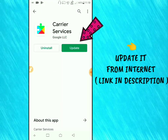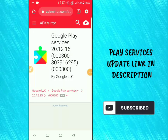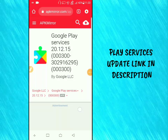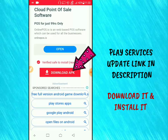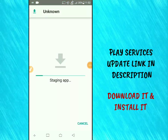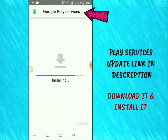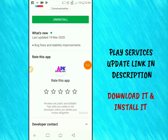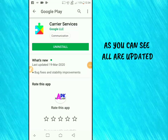Update Google Carrier Services — you have to download it from the internet. I've provided links in the video description. Download it and install it. As you can see, Carrier Services has been upgraded.